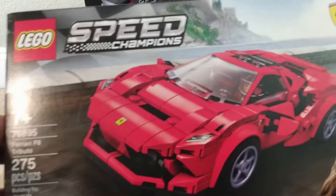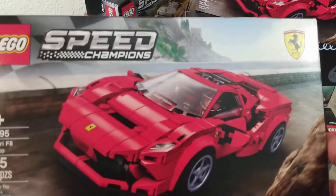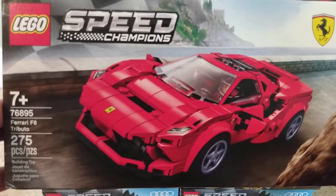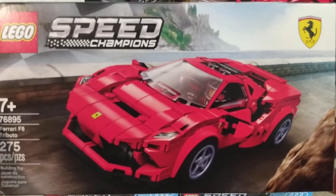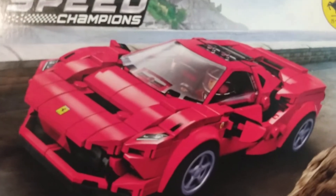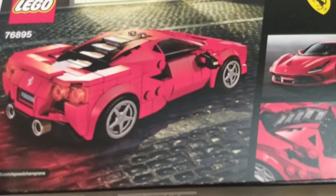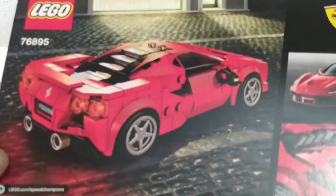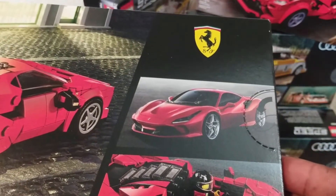On the contrary, the Nissan GTR — especially close to retirement in November and December of 2021 — you could not find these in stores or online, especially around Christmas time, without paying a significant premium. Now, this is the Ferrari F8 Tributo, set number 76895, 275 pieces even. Being a Ferrari, just the picture speaks for itself — this is truly a beautiful set. Both of these sets could be had for twenty dollars, which was the going price for these smaller Speed Champions sets.